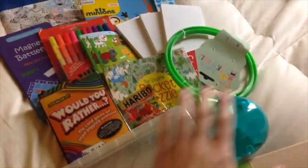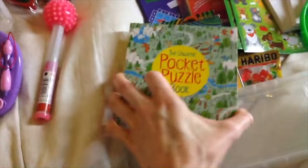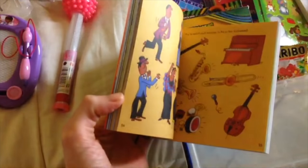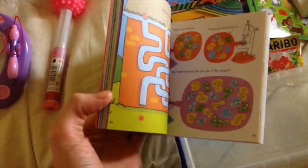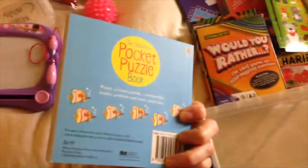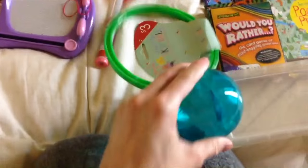This book is so cute — this is something Zoe got for Christmas last year and it has tons of little activities: spot the hidden objects, mazes, really cute. It's Usborne — I love Usborne books.